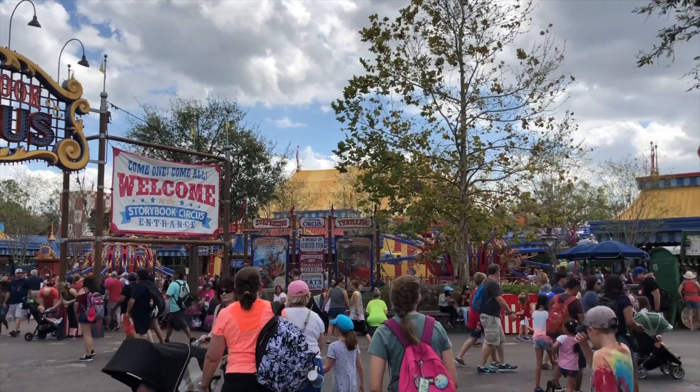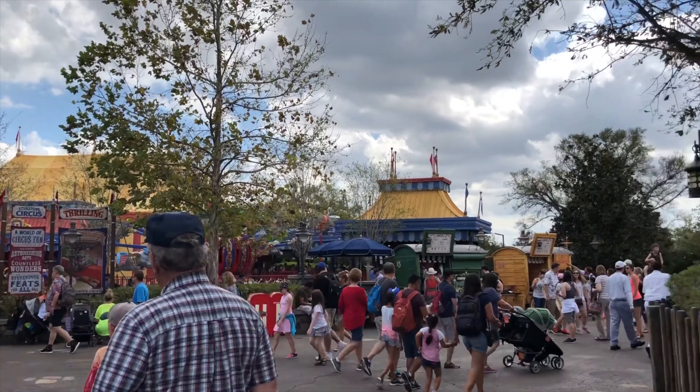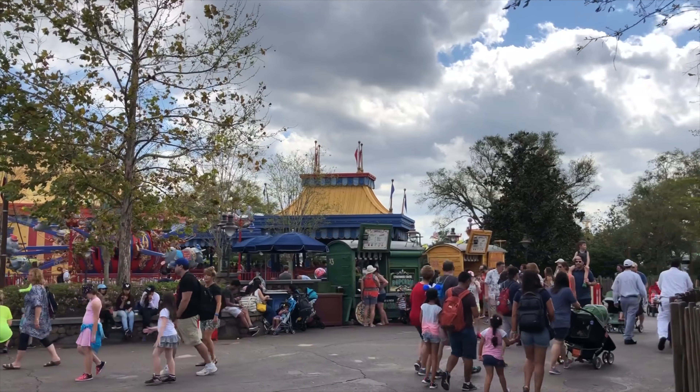Welcome back to Touring Plans TV. I'm Angela Dahlgren and today we're going to talk about the perfect Magic Kingdom attractions for babies. While I'll mainly be referring to babies, these attractions would apply to toddlers as well. Any show like the Hall of Presidents or Mickey's PhilharMagic would work for babies, but I wanted to specifically focus on the rides for today's video.